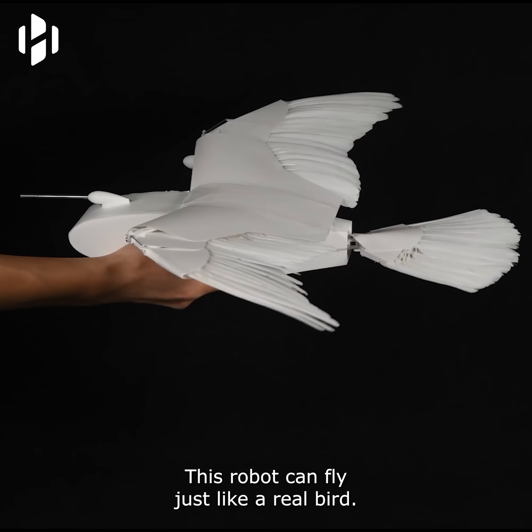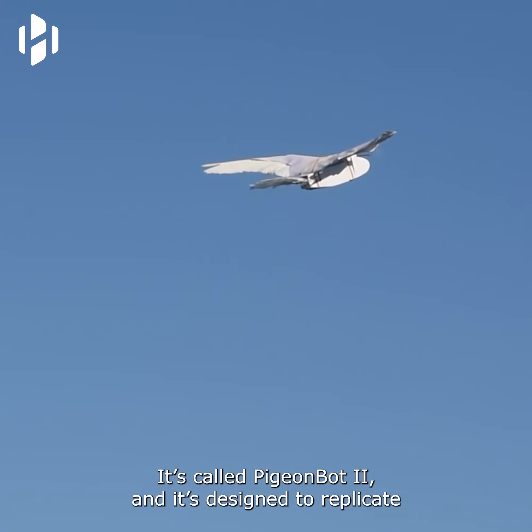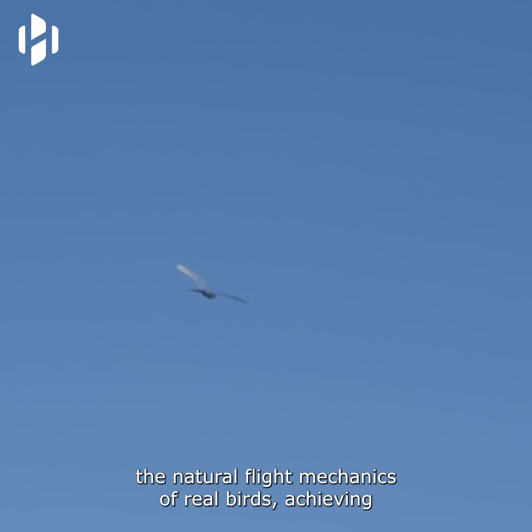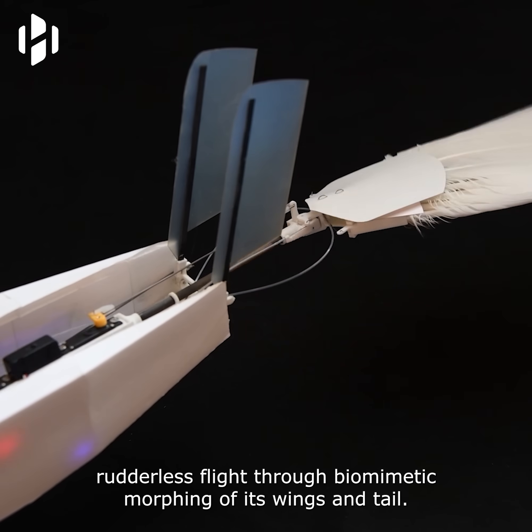This robot can fly just like a real bird. It's called PigeonBot 2, and it's designed to replicate the natural flight mechanics of real birds, achieving rudderless flight through biomimetic morphing of its wings and tail.